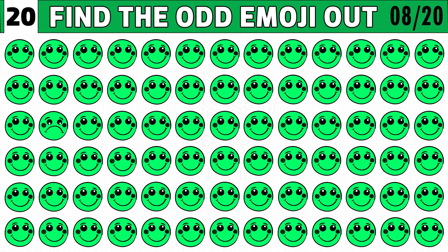Puzzle number eight. Test your eye power. Find the odd emoji out. You get 20 seconds to spot the different one.